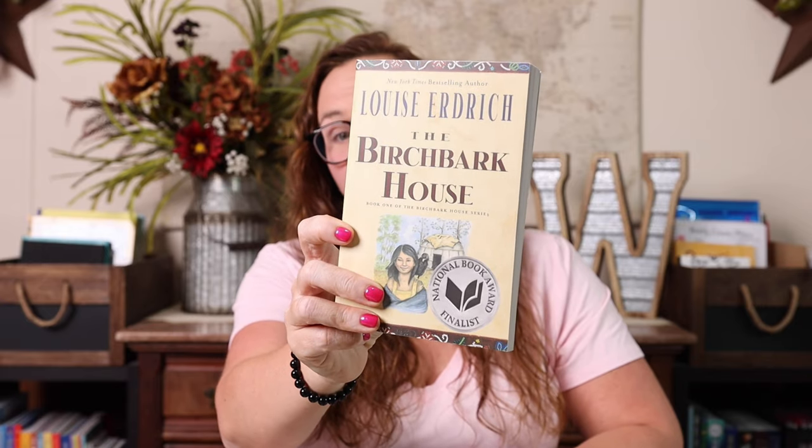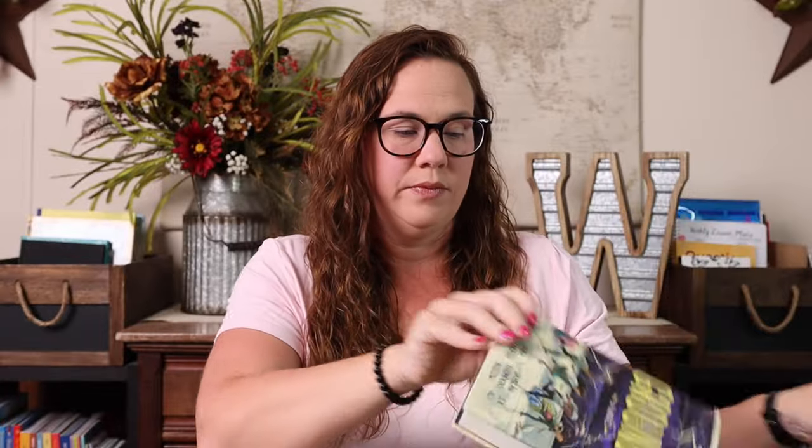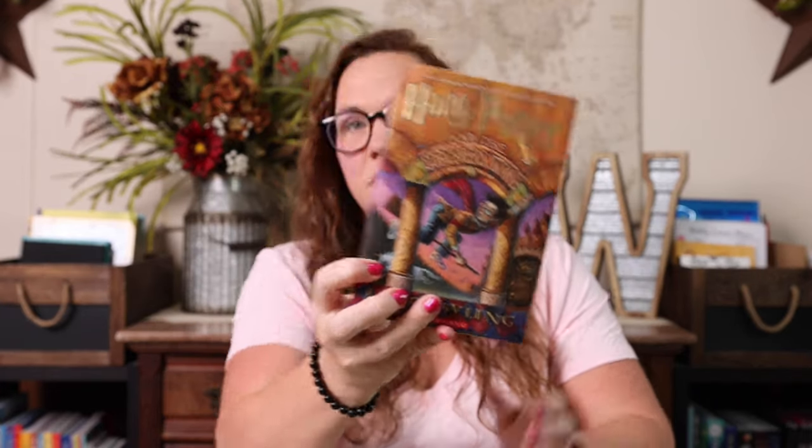She is still taking book club with Mary Hannah Wilson. The books they'll be doing this spring are The Birch Bark House, The Silver Arrow, Grounded, Manatee Summer, and the first Harry Potter — which she's actually really excited to read again.